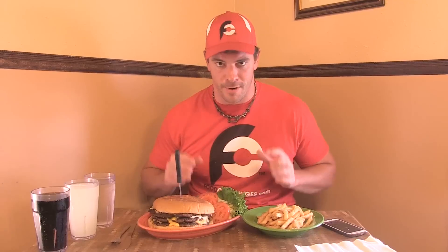If you check out FoodChallenges.com, either the map search or the list search feature, there are over 3,000 food challenges all around the world. Probably 2,000 of them are burgers.